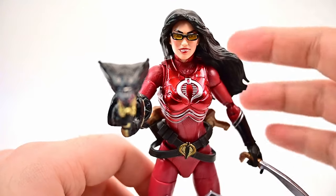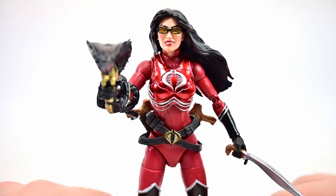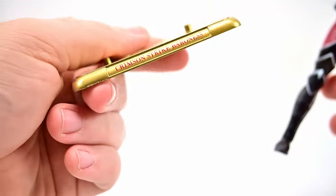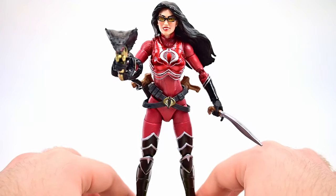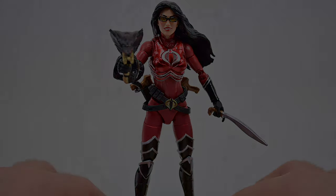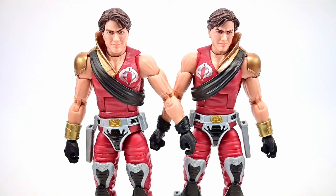Comparing to the older Baroness figure, body-wise everything is essentially the same — just color-swapped to red. The older one does have a blade holder on the thigh that this version lacks, which is a minor downside. Overall she looks pretty cool and comes with a gold display base labeled 'Crimson Strike Baroness' to keep her stable on the shelf. It's really cool to get the Crimson Strike Team Baroness — she looks awesome in all red.